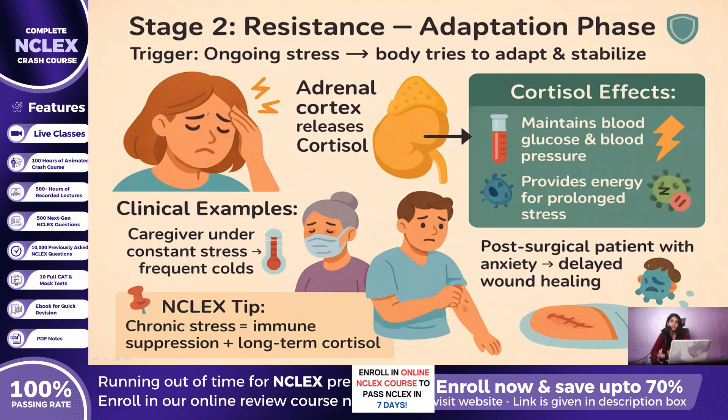If the stressor continues, the body enters the resistance stage, where it tries to adapt and restore balance. The adrenal cortex comes into play, releasing cortisol — the long-term stress hormone. Cortisol maintains blood glucose and blood pressure, giving the body fuel to keep fighting. But cortisol also suppresses the immune system, which is why patients under long-term stress get sick more easily or heal more slowly. For example, a caregiver under constant stress might complain of frequent colds, or a post-surgical patient who is anxious for weeks might show delayed wound healing. On NCLEX, think immune suppression and long-term cortisol effects for chronic stress questions.